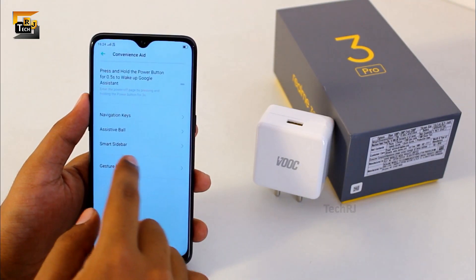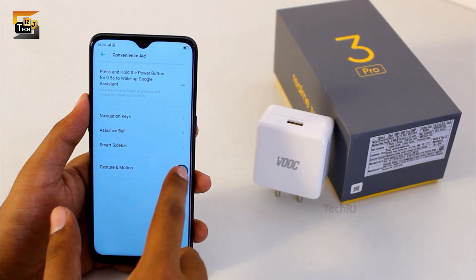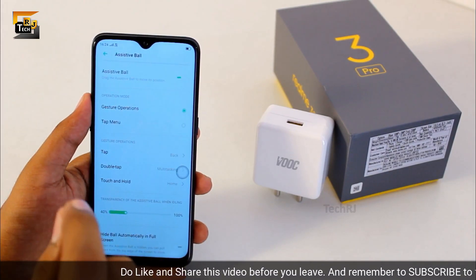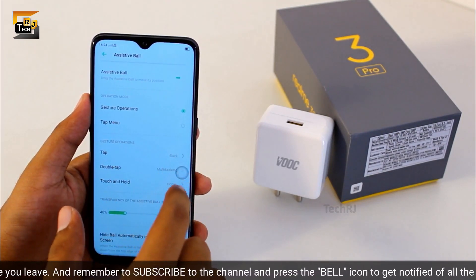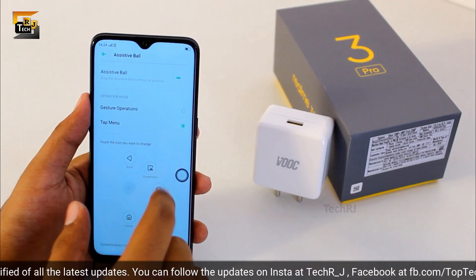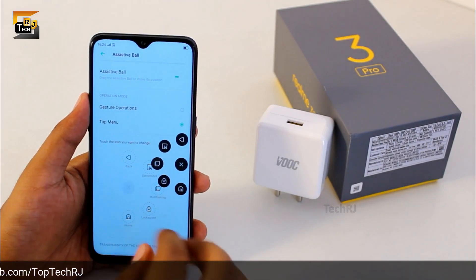In addition to this you get to see an assistive ball here which can also be used for navigation. Single tap to go back, long tap to go home, and double tap this ball to go to recents. But new functions have been added — earlier you could only use this for navigation, but now you can also use it for shortcuts. Just select tap menu instead of the gesture option and as soon as you click this ball it opens up 5 different shortcuts which can also be customized. This looks very similar to the quick ball in MIUI.